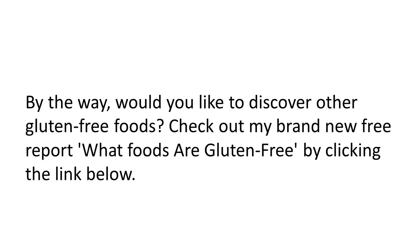By the way, would you like to discover other gluten-free foods? If so, check out my brand new free report, 'What Foods Are Gluten-Free,' by clicking the link below. I'm Jim Shirley with Happy Gluten-Free — thanks for joining me.